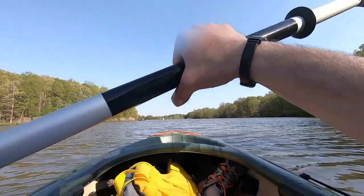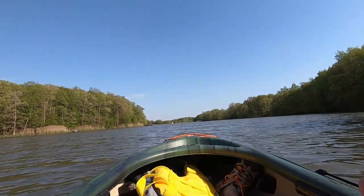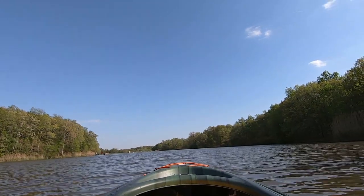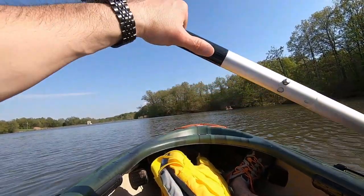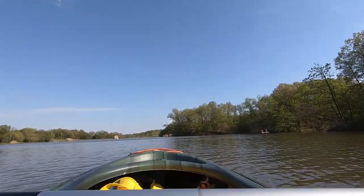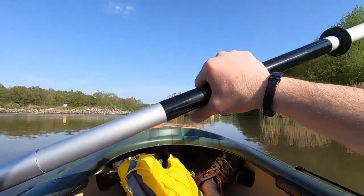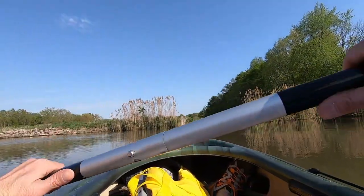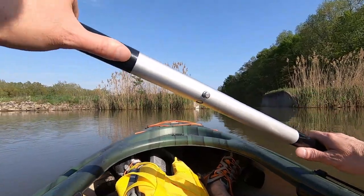There's some more fishermen out here. Excellent day to be out on the water. Another great cove here to the right. You can see right through there is the spillway, and I can't say that I actually want to take a ride down that, but you can see where it just drops off. Pretty awesome.